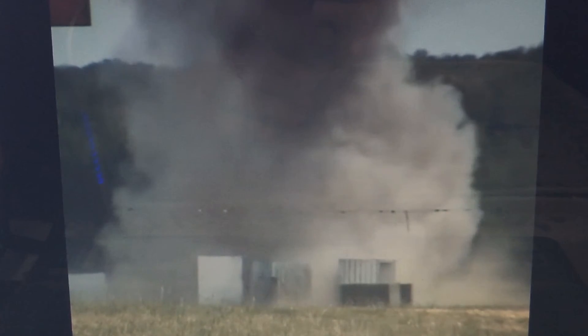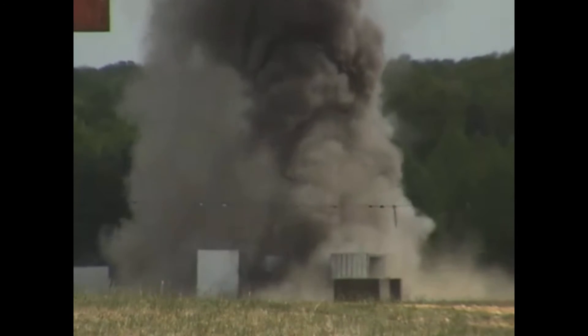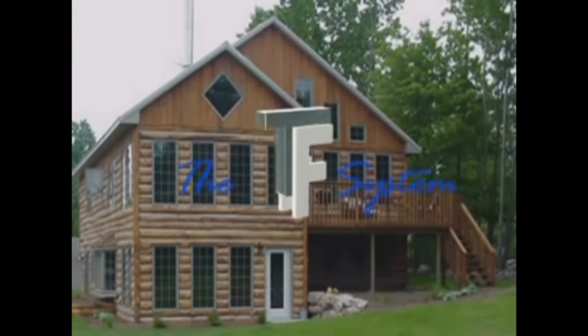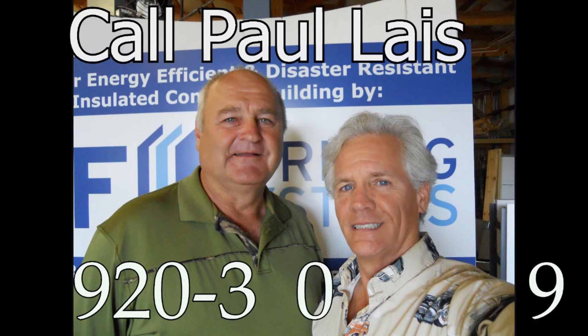Learn how its insulated concrete forming system can save your time and money while meeting the standard without over-building. That's the TF system. Isn't it time for you to take a closer look? You've got a lot more questions than we could possibly answer here, so we invite you to give us a call.